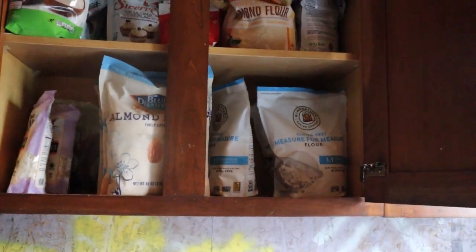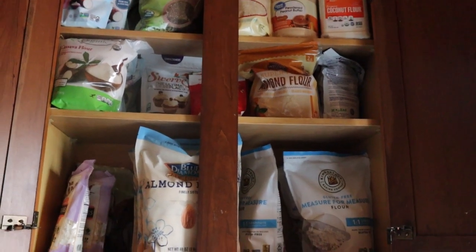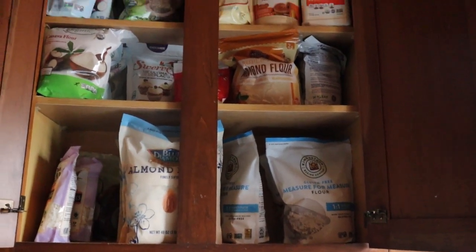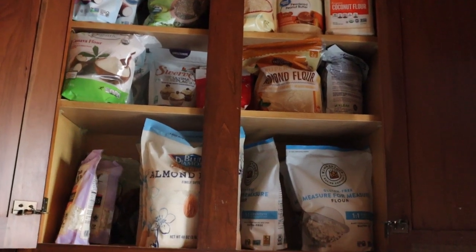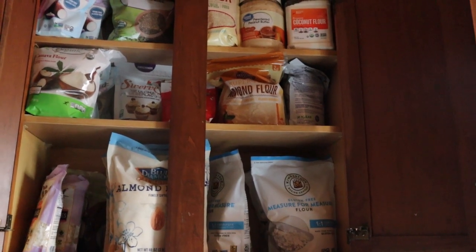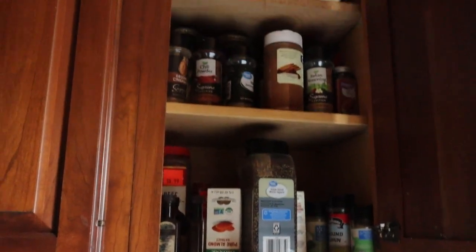I definitely need more gluten-free flour. I had a tote of it and what's left is nearly empty, so I need to refill my tote. I also need to find a use for this peanut butter and make it a priority to use it up. I bought it during COVID hoping I could make my own peanut butter because I couldn't find any, but it just didn't come out the same — I tried recipes and it didn't work. And then this is all my extra spices here.